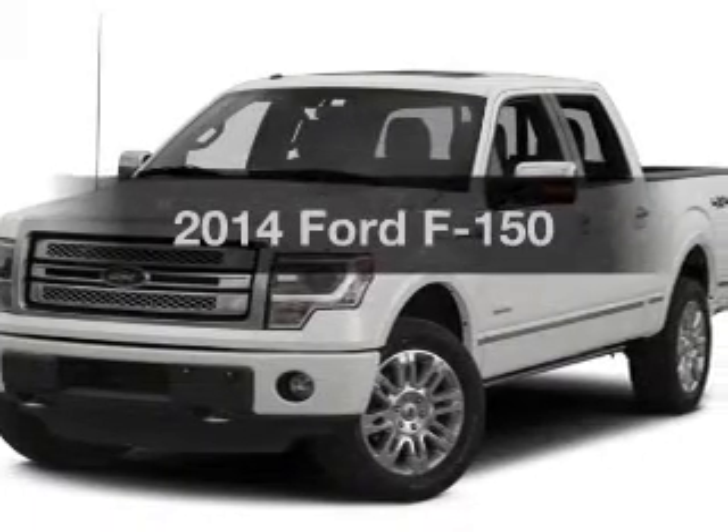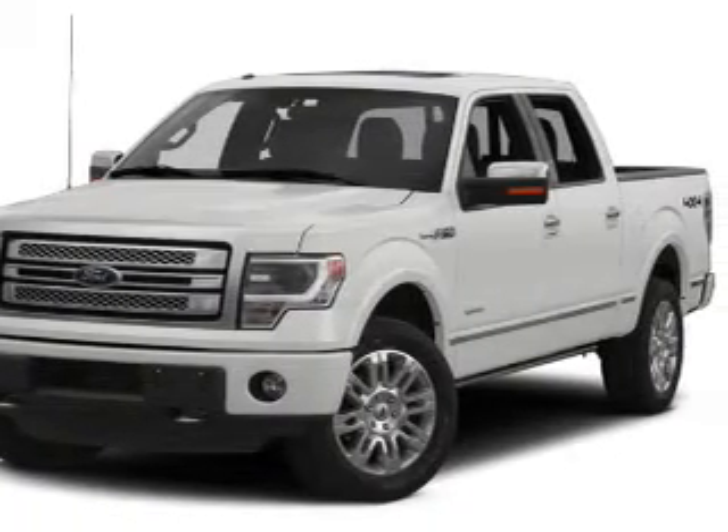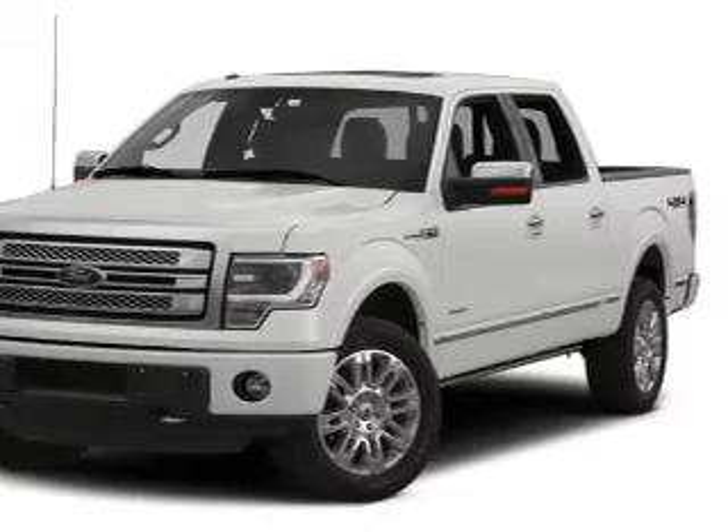Introducing the 2014 Ford F-150. If you're looking for an automobile with great attributes, look no further.